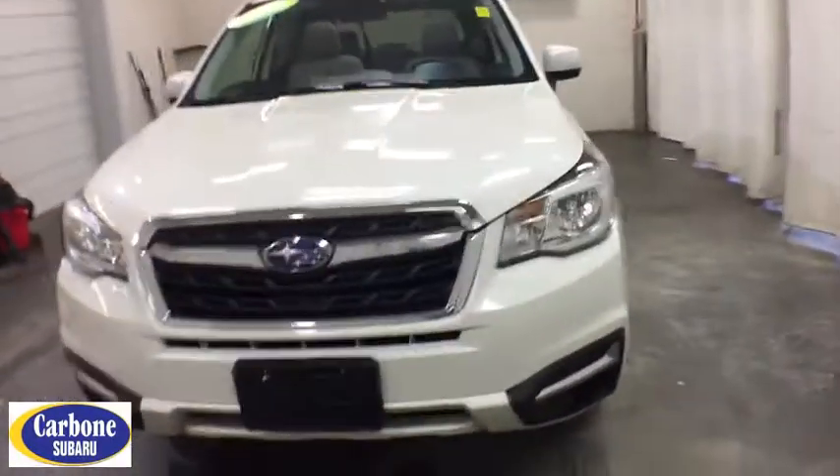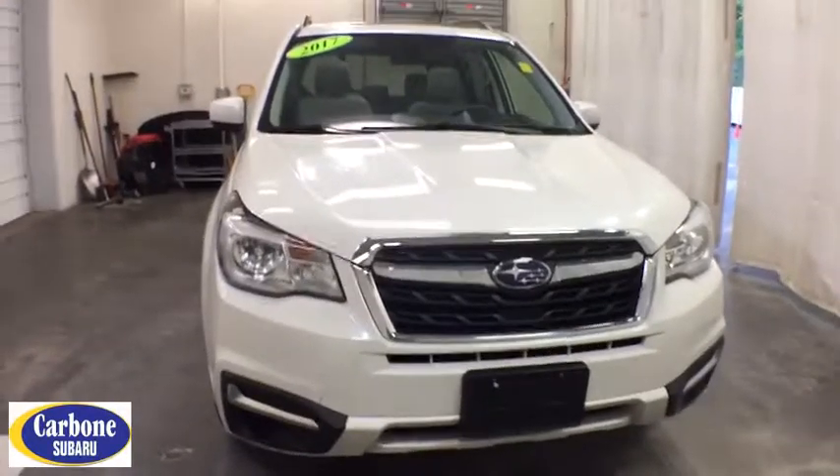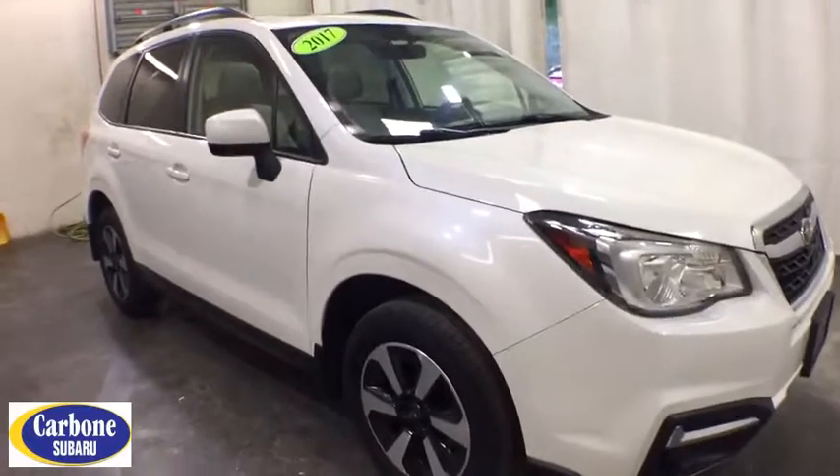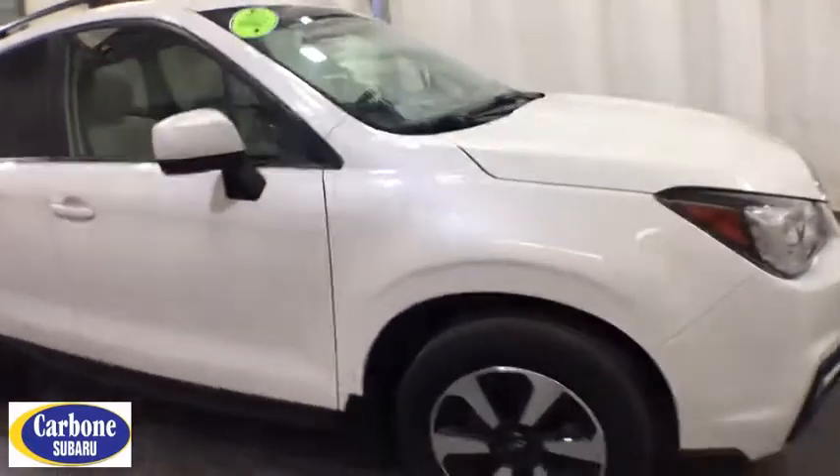Looking for the right vehicle? Check out the 2017 Subaru Forester. The Subaru Forester is a sensible, practical, and affordable vehicle. It has an impressive, comfortable ride and handles well. This vehicle has less than 50,000 miles.